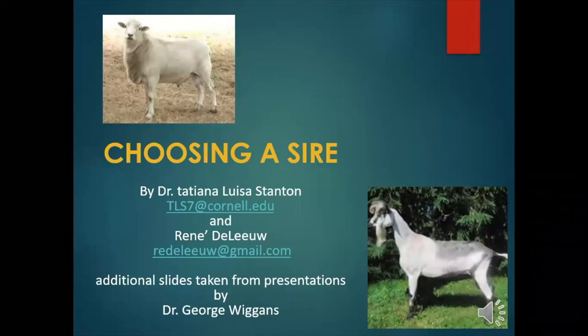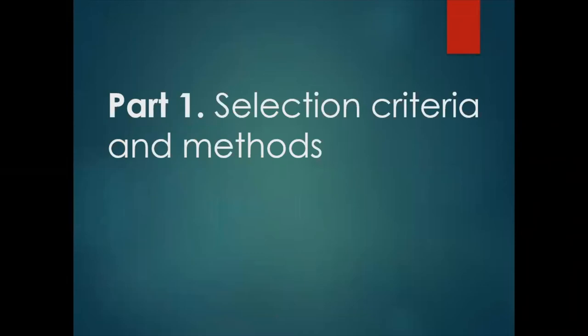In the case of artificial insemination, this essentially boils down to: what semen should I use? I have borrowed from resources developed by Rene Deleu, Dr. George Wiggins, and various breed associations for part of this presentation. Some of the information is going to be applicable to sheep as well as to goats. In part one of this video on choosing a sire, we're going to discuss the selection criteria and methods you can use to select what sires to buy semen from.